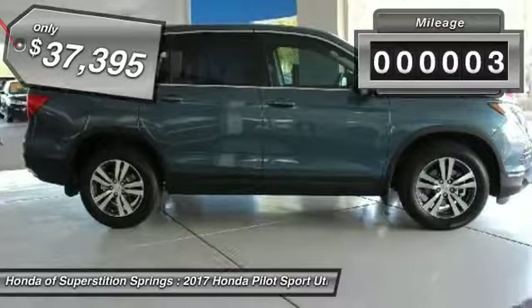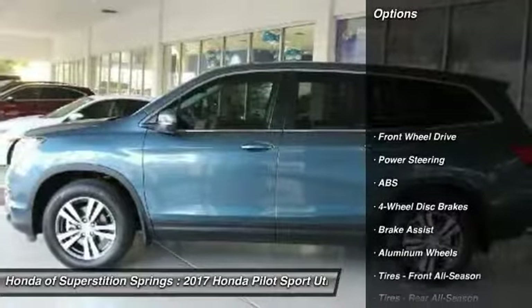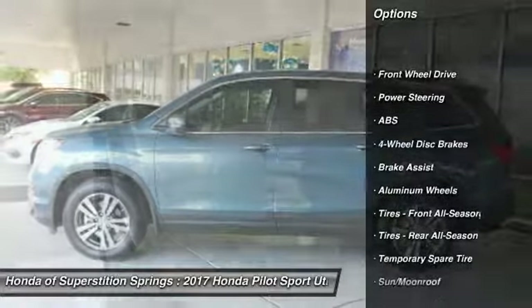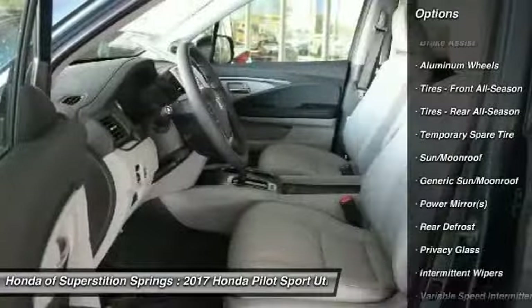This vehicle has less than 100 miles. Here are some of this vehicle's great options: steering wheel audio controls, keyless entry, anti-lock braking system, power passenger seat, power liftgate.